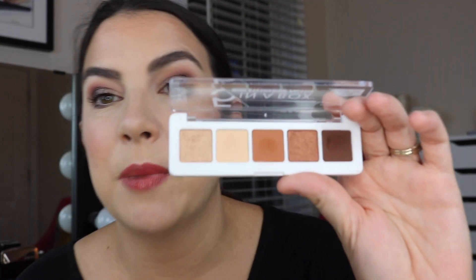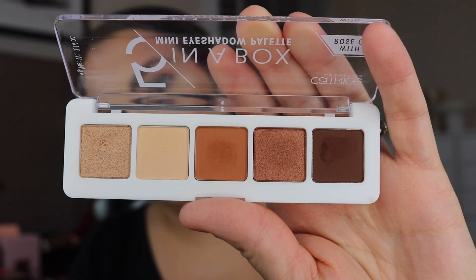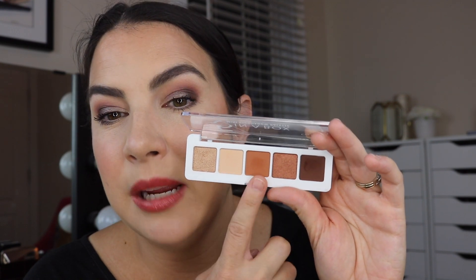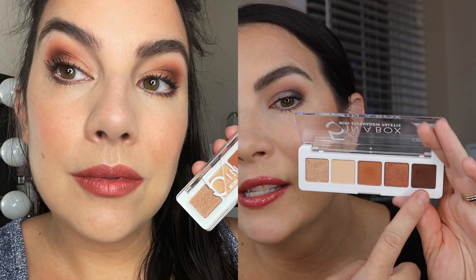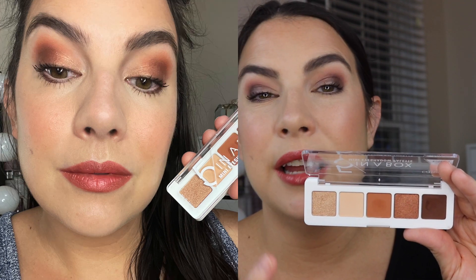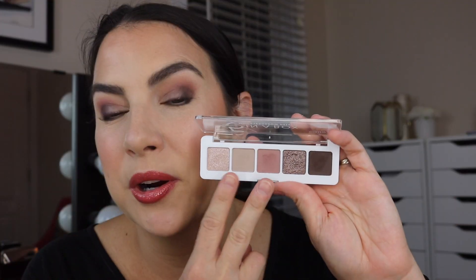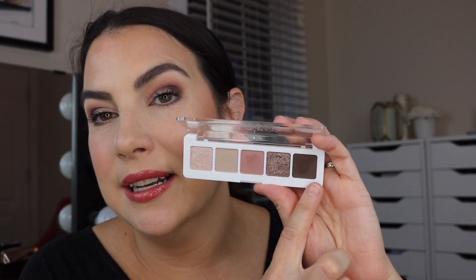They're right up there with the Wet n Wild five pan palettes — frankly very very similar. It might just be a matter of which color scheme you prefer. The first one I used is the warm spice look five pan palette: a shimmery champagne-gold, matte cream, matte terracotta, a shimmery bronze, and a matte brown — really all the variety you need for a warm brown look. The other one I got is the soft rose look: a brighter shimmer, two mattes, a deeper shimmer, and a deep matte.